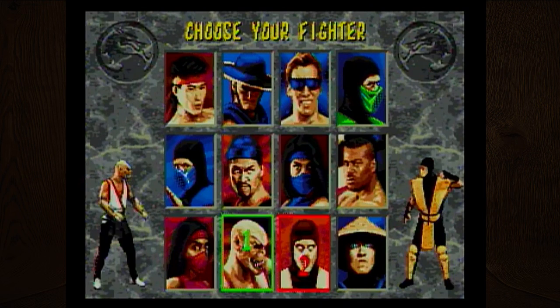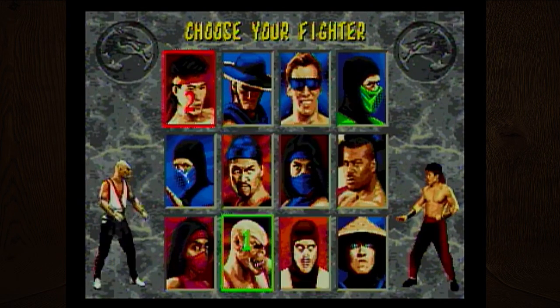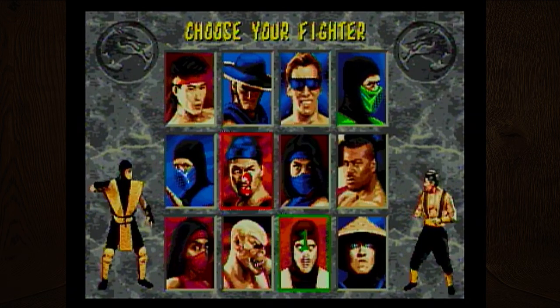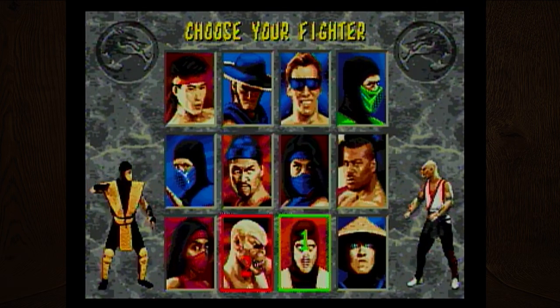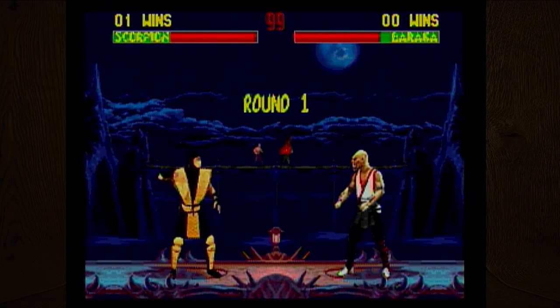Where's Knife Guy? That was Baraka. I want to be Scorpion. Up, up, high punch. There should be a high punch and a low punch, just like there's a high kick and a low kick, but I think we only have access to the high punch. I can dive in the air!